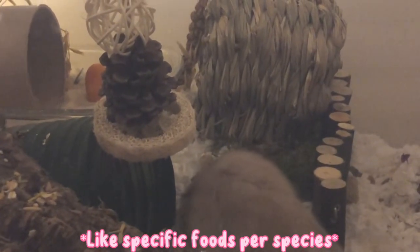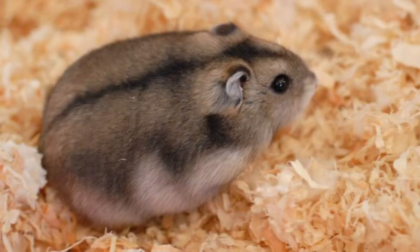Before I get into what I feed my hamsters, I'd like to quickly tell you your three options for feeding a hamster. It's not super specific — I could get a lot more specific into the species of hamster, like specifically for dwarf hamsters versus Syrian hamsters, but just in general this is what I recommend.